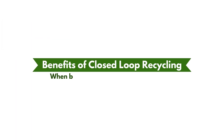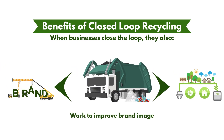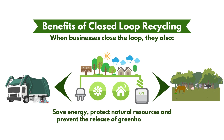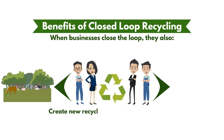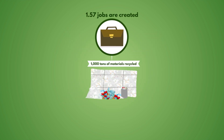Benefits of Closed-loop Recycling: When businesses close the loop, they also earn cash for plastic trash, work to improve brand image, reduce waste disposal and hauling costs, save energy, protect natural resources, prevent the release of greenhouse gases, reduce landfill waste and protect wildlife, and help create new recycling and manufacturing jobs.